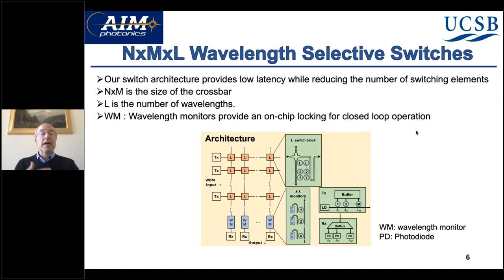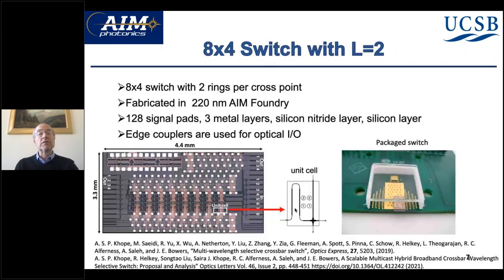The number of rings can be quite large as N-by-N gets large and the number of wavelengths gets large. In this case, we have two rings per crossbar per wavelength, because we want flat tops and steep slopes on the side. We've also integrated wavelength monitors on all the waveguides, which allows us to monitor how the rings are aligned with the wavelength resonances — so it's self-standing and we don't need an external wavelength source.